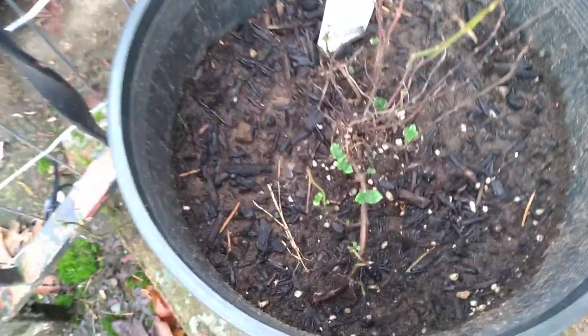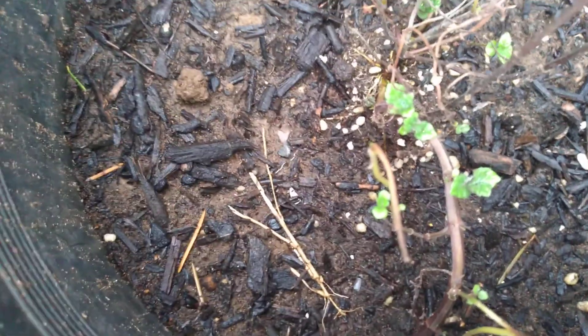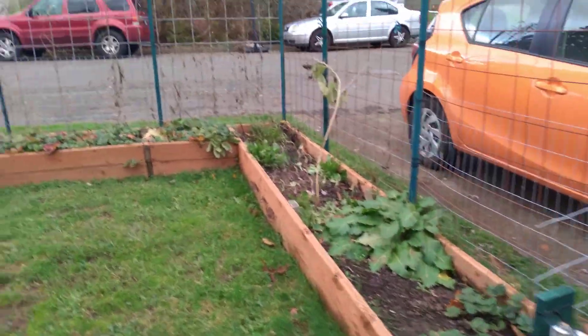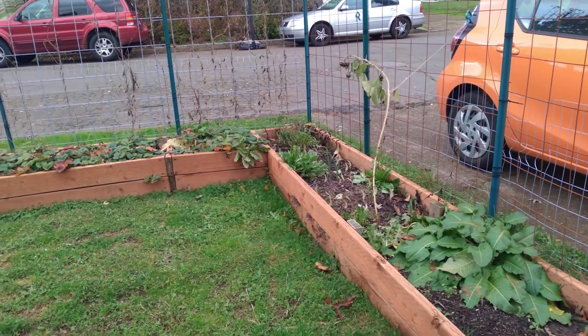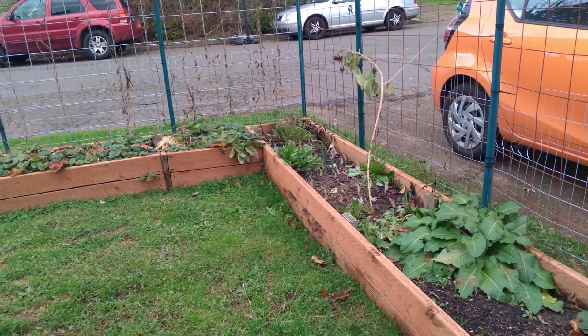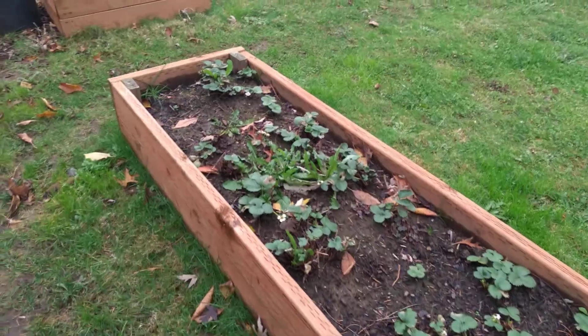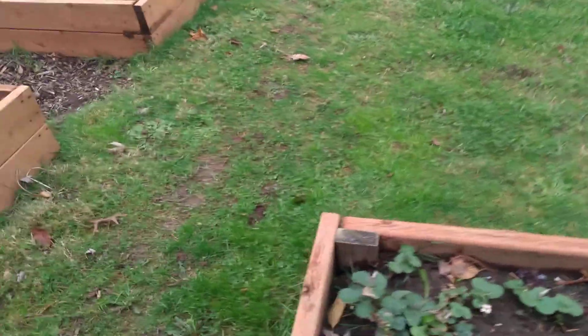Look at this mint plant — it was all killed off and it's coming back. The lavender is still doing good right there, I need to put that in a new pot. I got onions coming back up over here that I thought I had taken all up, but guess not. Lots of weeds. Strawberries are doing good surprisingly — we're still getting strawberries on them at Thanksgiving, this is just weird.